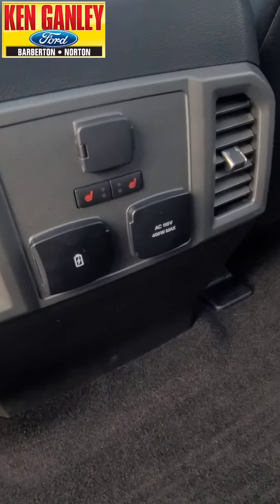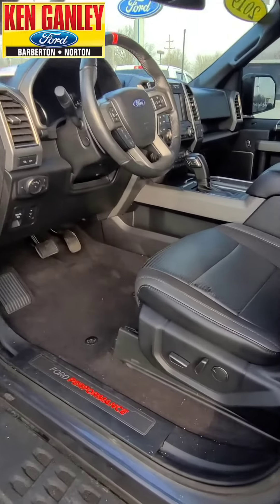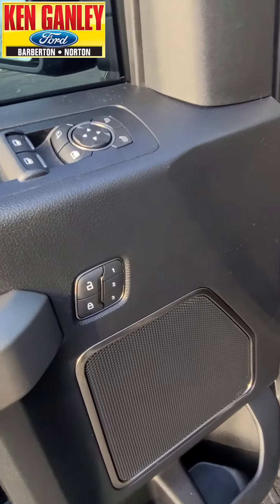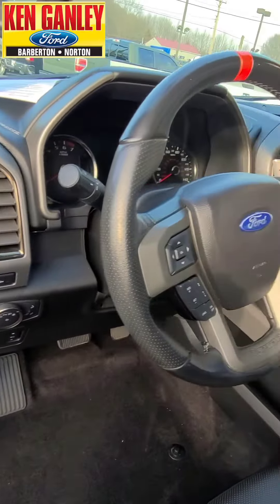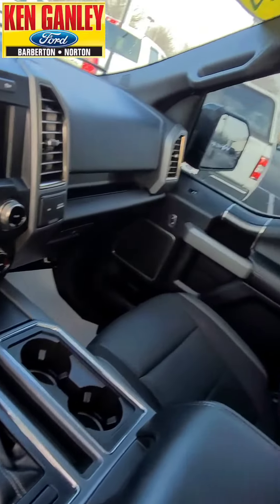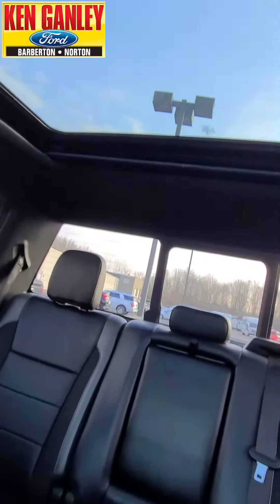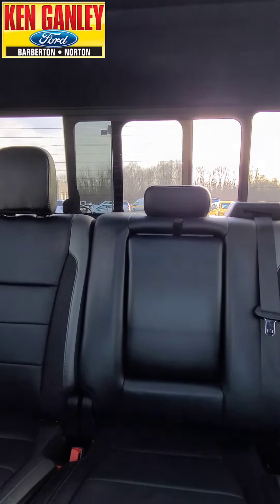This has heated seats in the back, and up front it's loaded — power seats on driver and passenger side, driver's seat memory settings, and the steering wheel has all kinds of functions including adaptive cruise control and hands-free phone. There's your shifter on the center console, twin panel power moon roof, and a power slide rear window.